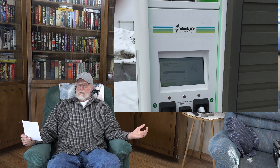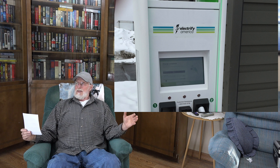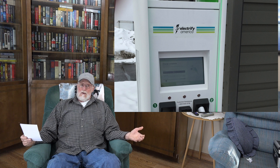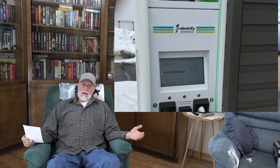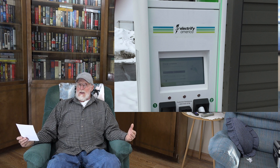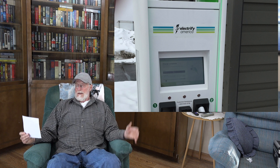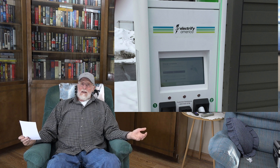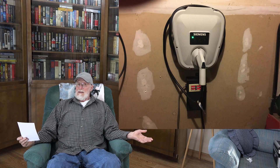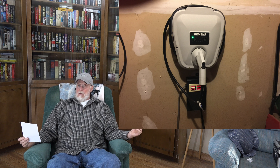This whole thing is just kind of dumb. The battery on the car is going to charge at different rates depending on how much it's discharged, so you're going to get more kilowatts when you first charge and less later. So why do they charge so much? Because I can charge this thing in my garage for 9 cents a kilowatt.